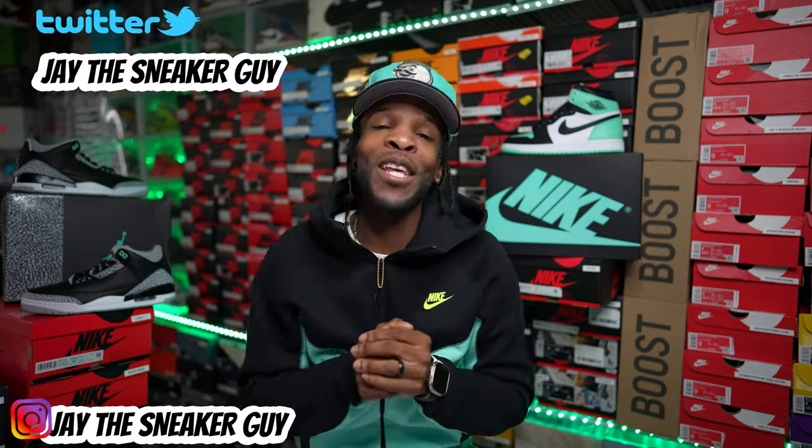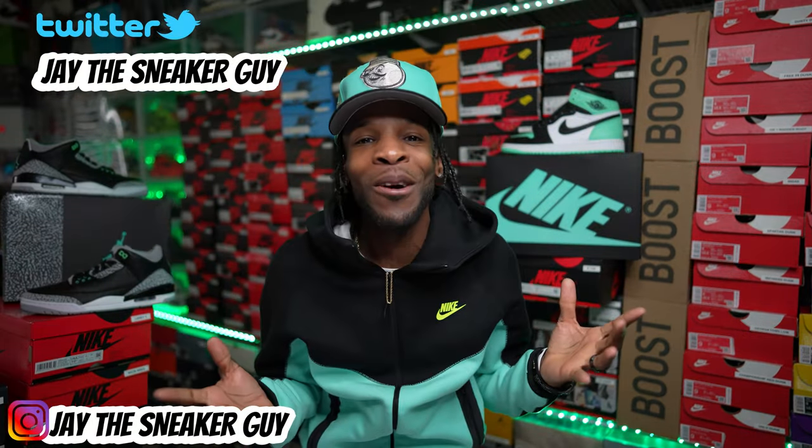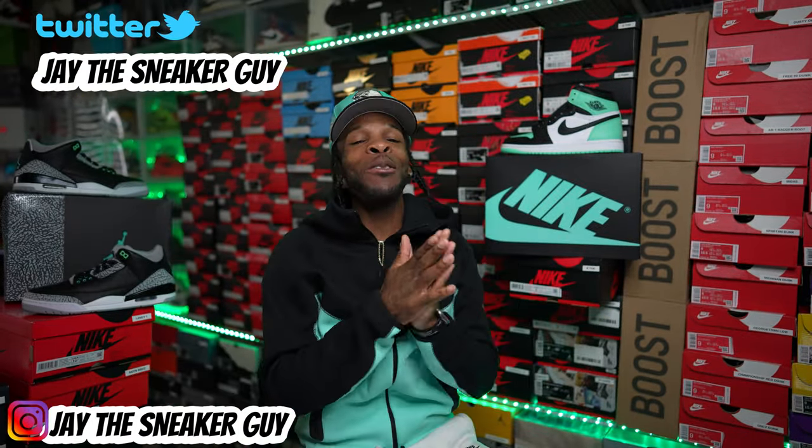We're back with some more green glows. What's going on with y'all? We are back for yet another video. Didn't we just talk about some green glows? Yes we did, but we ain't talking about these.